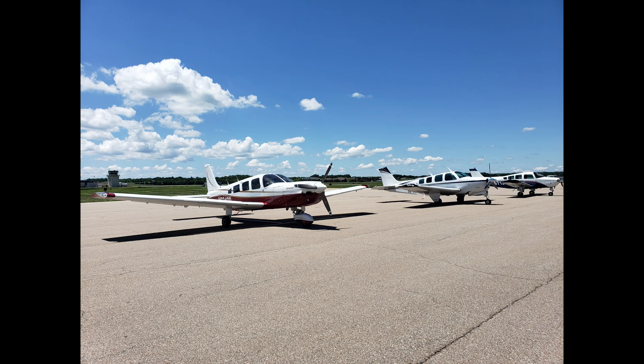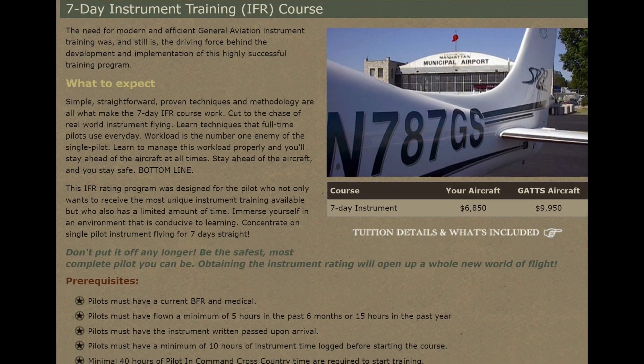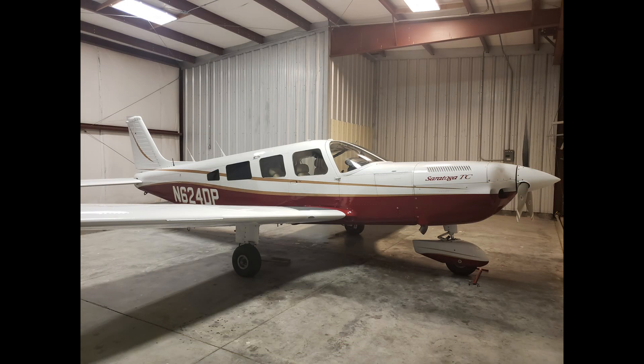I'd heard about it in my training, but I had never really imagined that I would do it. But I had the chance to do this PAR approach. And so this video is the cockpit audio along with some GoPro 360 of me doing this approach during my training.